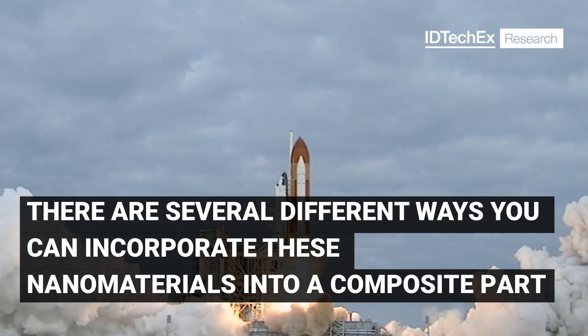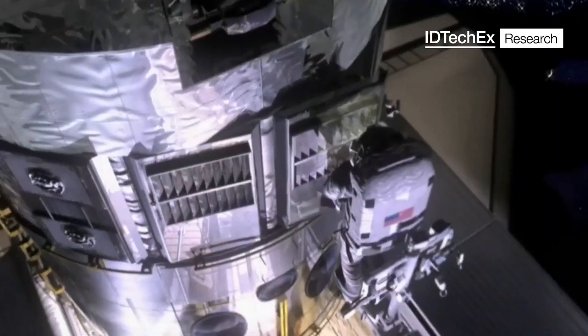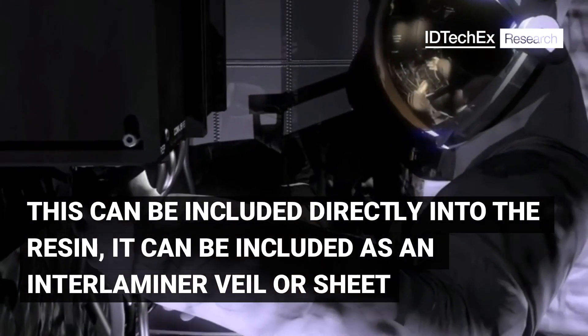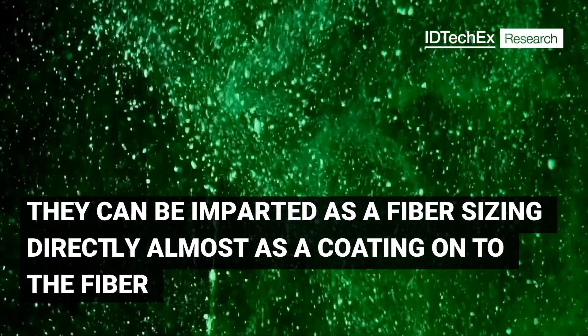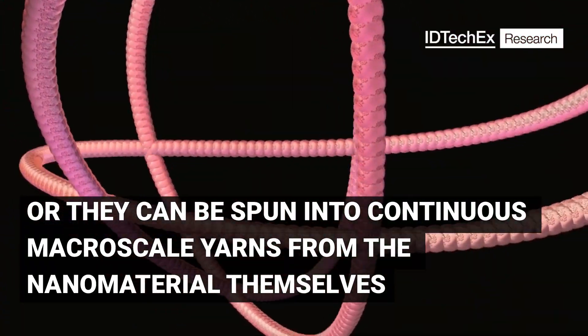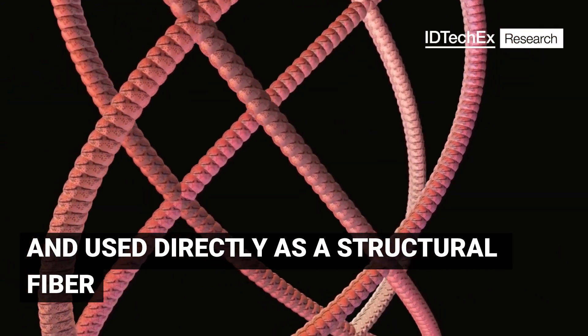There are several different ways you can incorporate these nanomaterials into a composite part. This could be included directly into the resin, or included as an interlaminar veil or sheet. They could be imparted as a fibre sizing — directly almost as a coating onto the fibre — or they can be spun into continuous macroscale yarns from the nanomaterials themselves and used directly as a structural fibre.